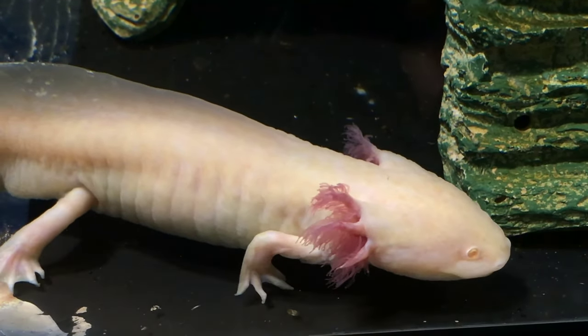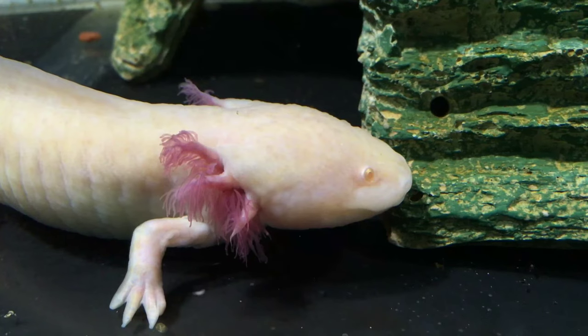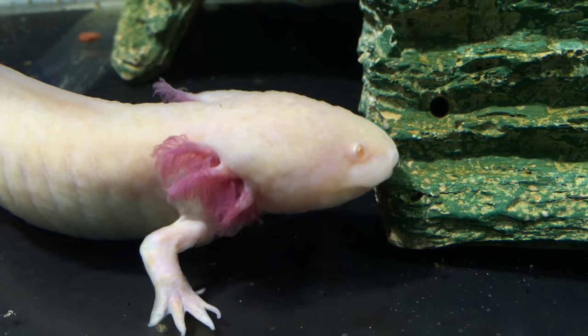An axolotl is a type of salamander that stays in its juvenile form. It's in fact related to the American tiger salamander.